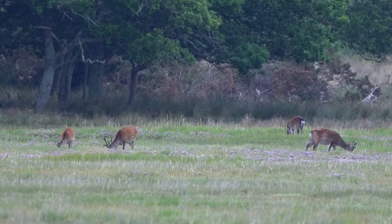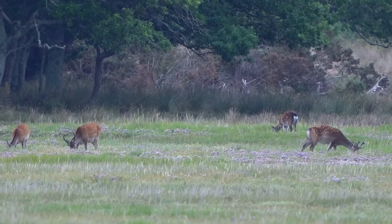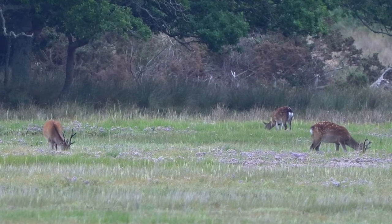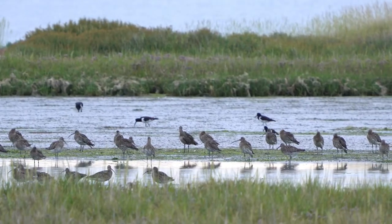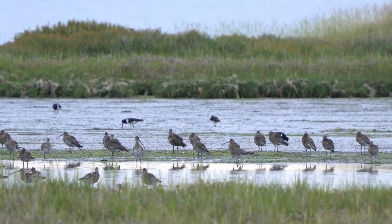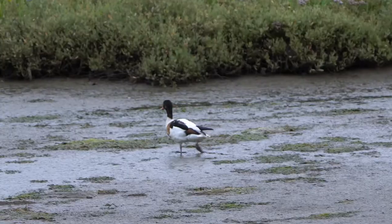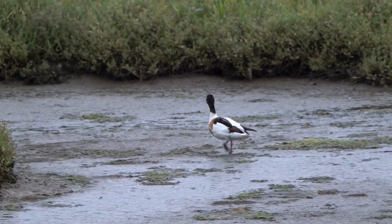The deer were on the marshes right over to the left but they were too far away really to film. As I suspected there wasn't going to be too much in the way of bird life, although there were quite a few resident curlew here, and then just beyond them some redshank, and here we've got a singular male shelduck.